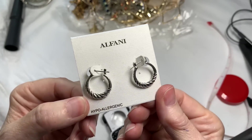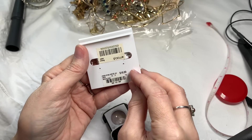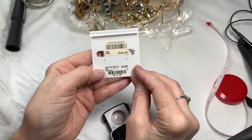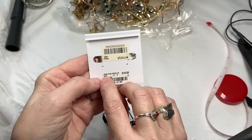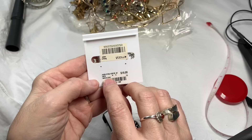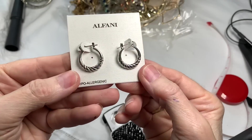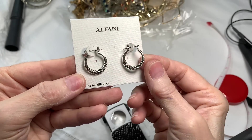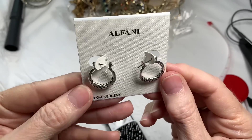We have a pair of Alphanis earrings — hypoallergenic, looks like they're from Macy's. Probably hypoallergenic hoop earrings. A Macy's pair of earrings in brand new condition. I would say they're not sterling, but they're awfully pretty. We'll do $4 on those.